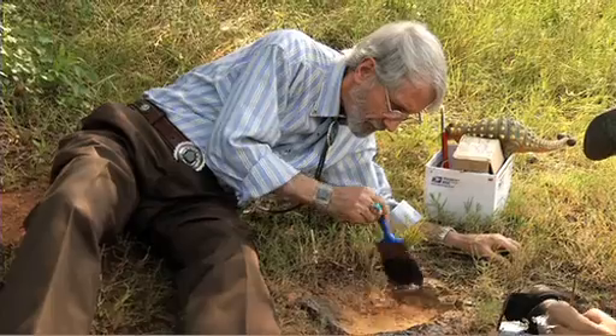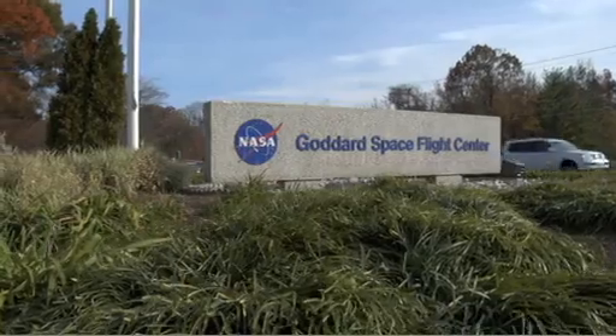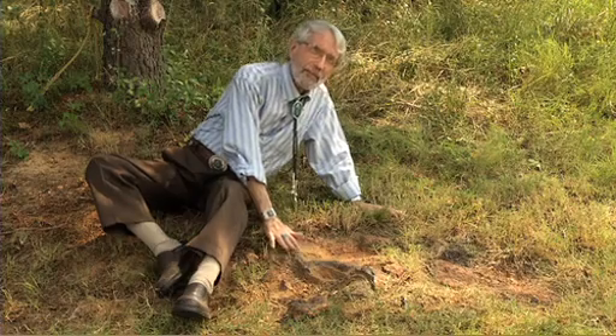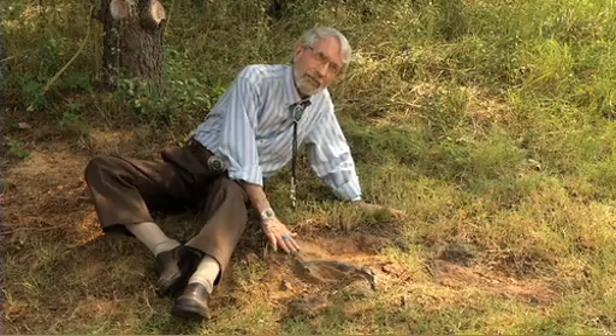The most thrilling thing about finding this one — I found other nodosaur tracks — but what really thrilled me about this one was because I found it at Goddard Space Flight Center, and I love the paradox. Here space scientists may walk along here, and they're walking exactly where this big, lumbering, heavy armored dinosaur walked maybe 110, 112 million years ago.